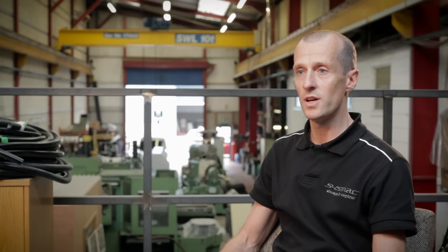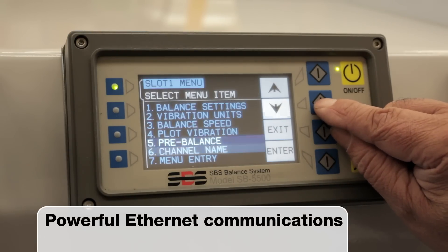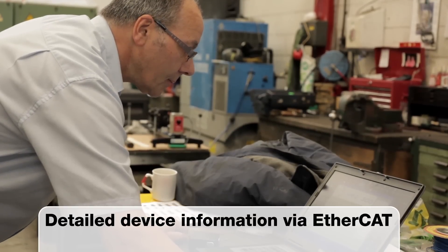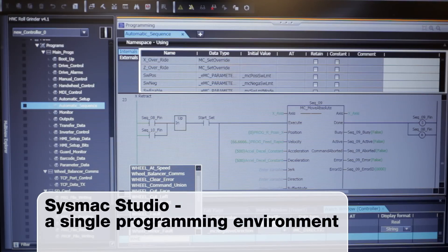The Sysmac controller's integrated Ethernet communications allowed us to interface directly to a third-party wheel balance control system. The operator is then able to control and monitor the wheel balancer system directly from the machine operator interface, without the need for the third-party system's operator display. Now that all servos and inverters are connected on a single EtherCAT network, we have access to all drive parameters within the machine control program. This allows us to modify parameters based on the component being machined, and we also have access to real-time drive data to monitor machine performance.